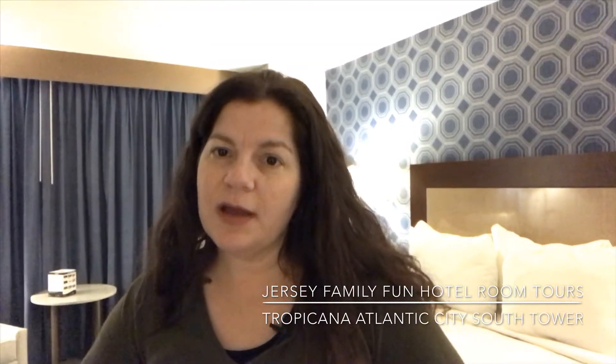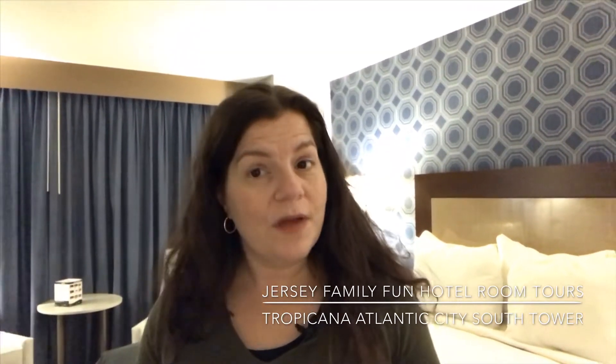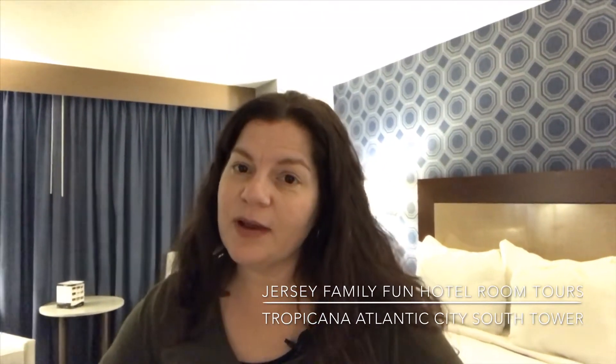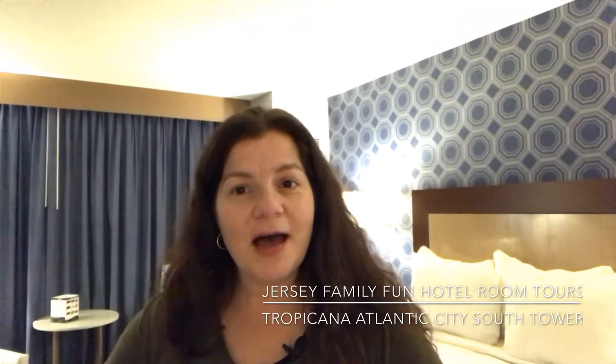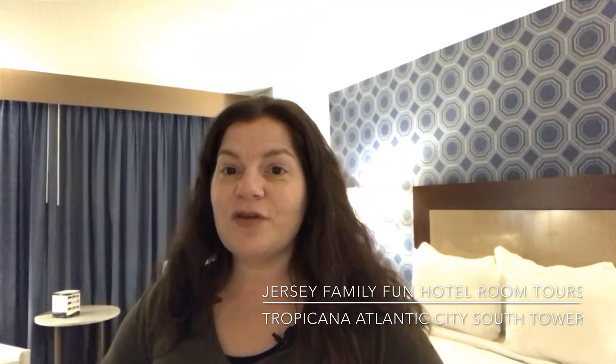Hi, this is Jennifer Auer from Jersey Family Fun, and tonight I have the pleasure of being able to show you what some of the rooms look like at the South Tower at the Tropicana Atlantic City Hotel Casino Resort. They are hosting us for a stay here so that we can show you what their rooms look like as well as tell you some of the family-friendly activities they have going on here. Make sure after you've watched this video that you go back and visit JerseyFamilyFun.com to learn more about what the Tropicana has to offer. Now let me show you around.